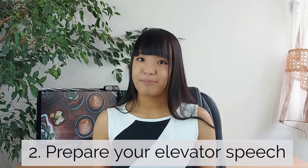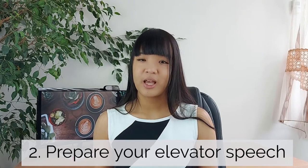Number two: prepare your elevator speech. This will give you great confidence and it's a great starter to the interview. An elevator speech is essentially a 60-second summary of who you are, what you do, and what your skills are. It's really good to prepare one because they will ask you to introduce yourself, and this is the best way to start an interview and the best way to gain confidence for the entirety of the interview.